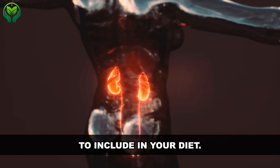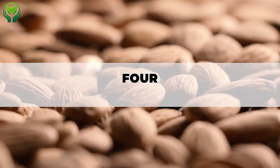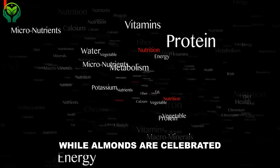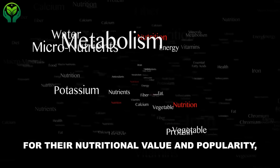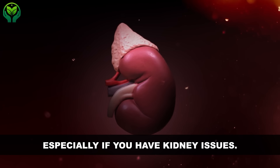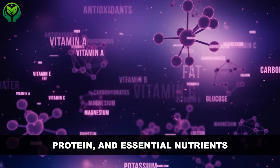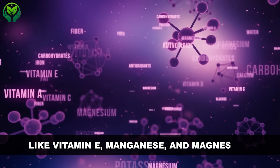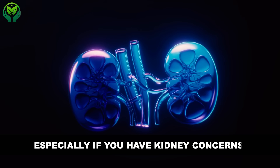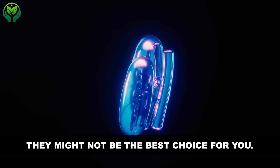On the flip side, some nuts can be pretty tough on your kidneys. Number 4: almond nuts. While almonds are celebrated for their nutritional value and popularity, there are considerations to keep in mind, especially if you have kidney issues. Just a small serving packs a punch of fiber, protein, and essential nutrients like vitamin E, manganese, and magnesium. But before you dive into a bag of almonds, especially if you have kidney concerns, let's talk about why they might not be the best choice for you.